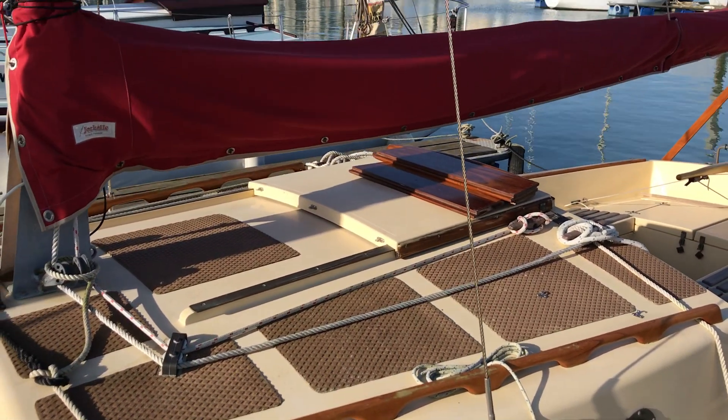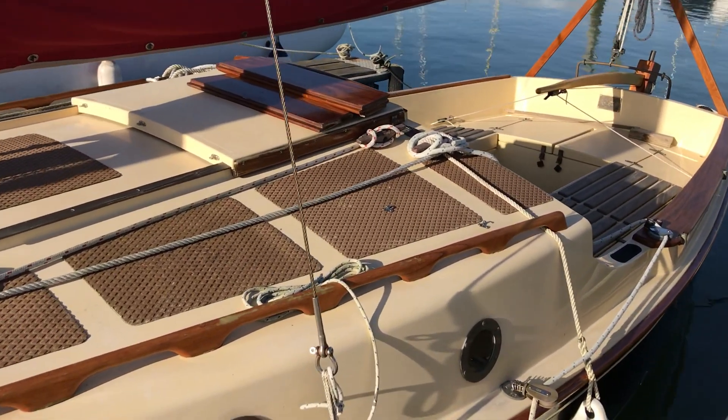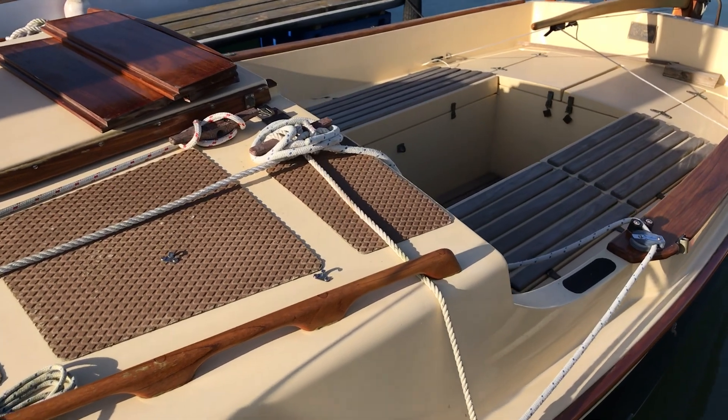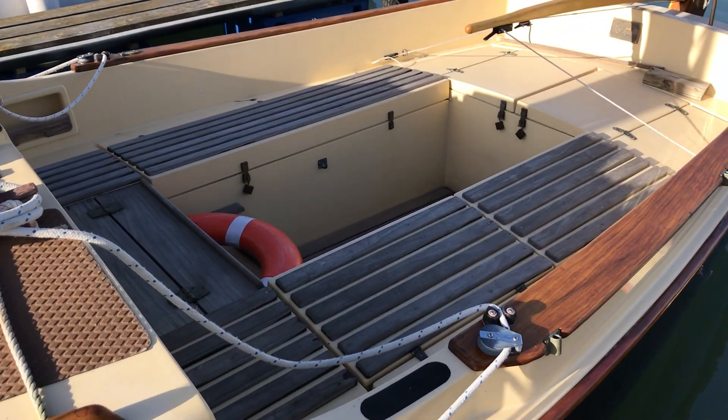She's gaff rigged, the sail looks in nice condition and so does the sail cover. There is a cover for the cockpit too — it's a tonneau type cover, not a full cockpit enclosure, but it does give the cockpit a little bit of protection from the elements.